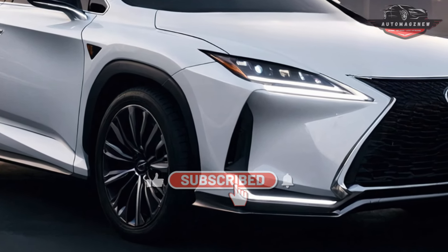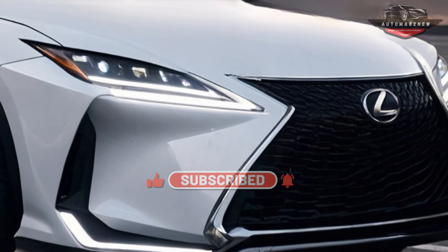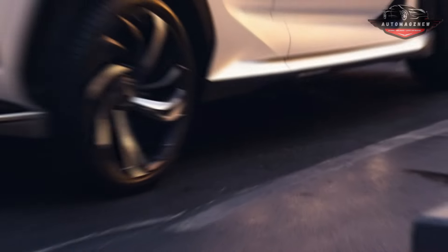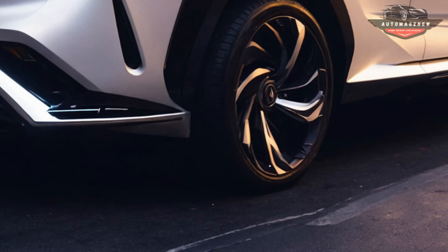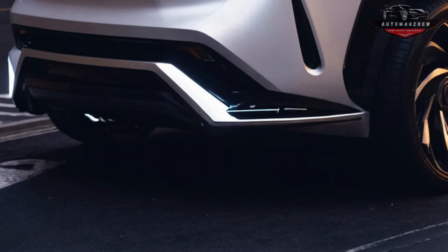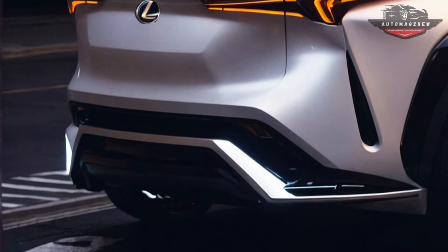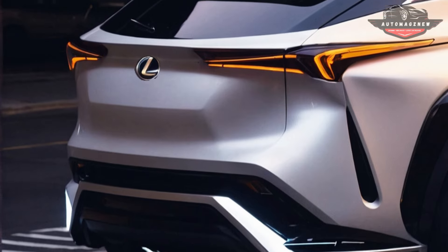BMW is expected to introduce a completely revamped X3 for the 2025 model year. The upcoming addition to the X series is expected to be revealed during the summer and made available for purchase in the autumn. It is crucial to maintain the X3's significance, as it retains the title of the best-selling SUV for the brand in the United States.